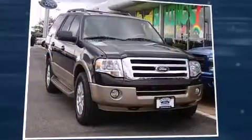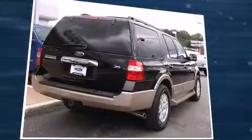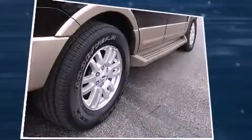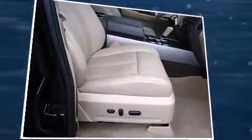Treat yourself to a test drive in the 2014 Ford Expedition. With fewer than 35,000 miles on the odometer, this four-door sport utility vehicle prioritizes comfort, safety, and convenience. It features an automatic transmission, four-wheel drive, and a powerful eight-cylinder engine.